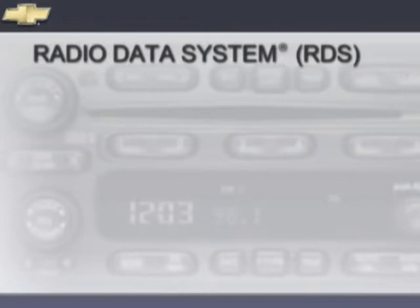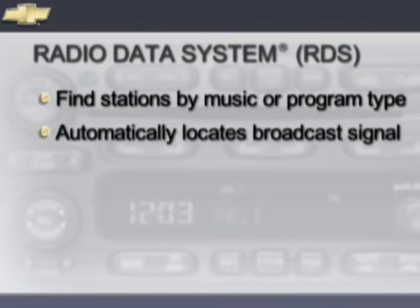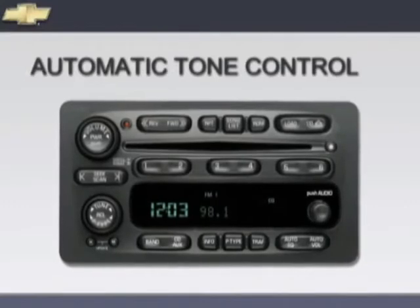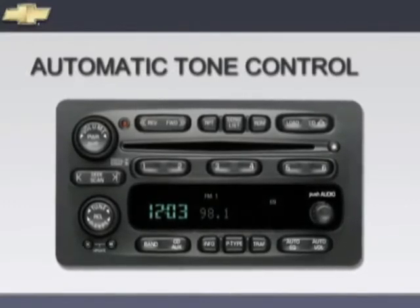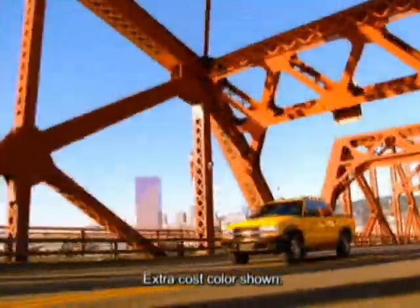RDS, or the Radio Data System, is an advanced technology that allows you to find stations by music type or program type. RDS then automatically locates the signal that is carrying the broadcast type you've requested. RDS features are only available for use on FM stations which broadcast RDS information. Automatic tone control lets you select the optimum preset bass, mid-range, and treble equalization patterns. And speed compensated volume automatically adjusts based on vehicle speed.